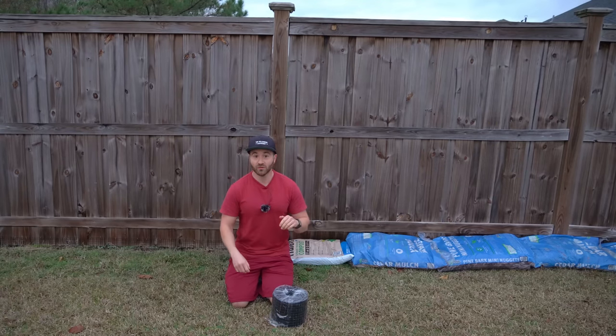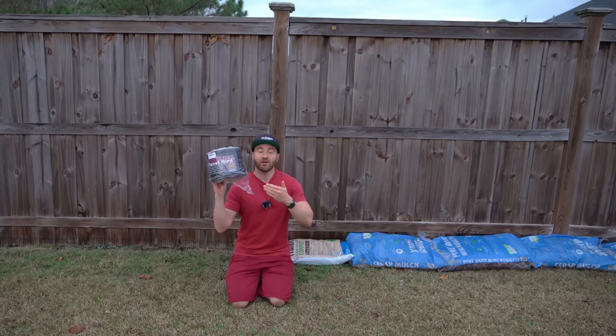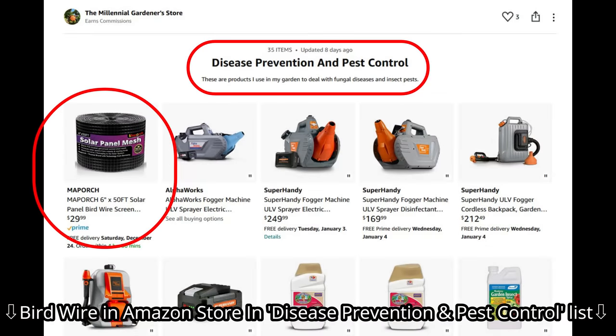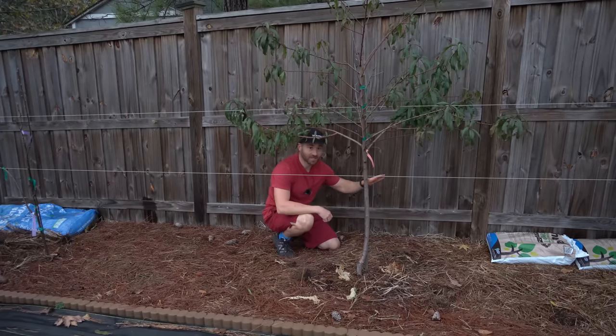My goal is to eventually line all of the gaps underneath my fence, so I did purchase another reel of this exact same Squirrel Guard — it's linked in my Amazon storefront in the video description. Navigate over to disease prevention and pest control if you want this exact product. It's working fantastic, and that second 50 foot reel will be able to finish up the remaining areas of the fence that have gaps underneath.